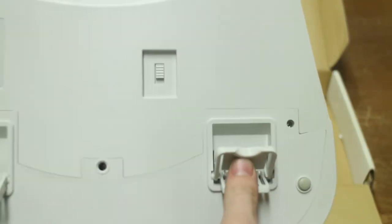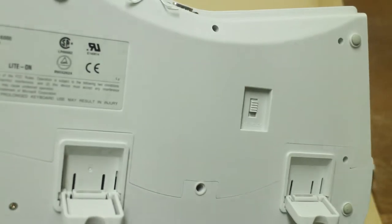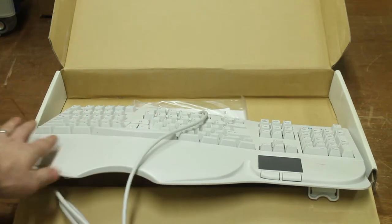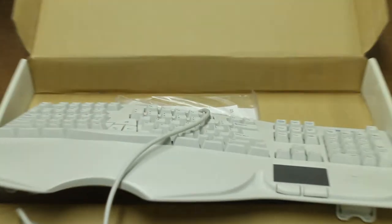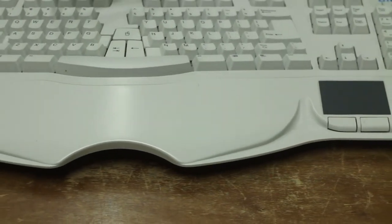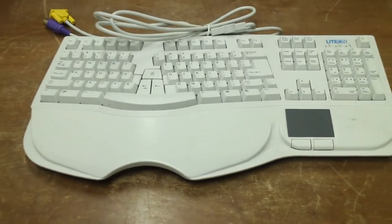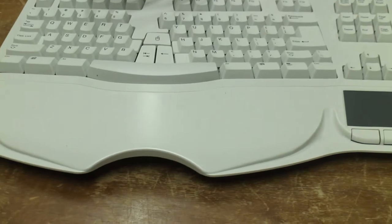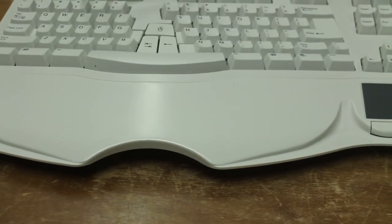It's got really heavy duty snap standoffs and a hell of a large palm rest on it, as you can see. But it is in such clean shape that I could not pass it up.